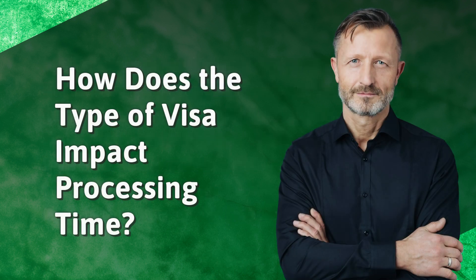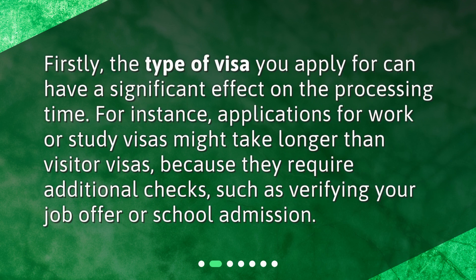How does the type of visa impact processing time? Firstly, the type of visa you apply for can have a significant effect on the processing time. For instance, applications for work or study visas might take longer than visitor visas because they require additional checks such as verifying your job offer or school admission.